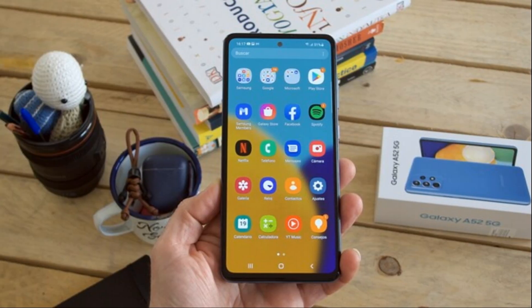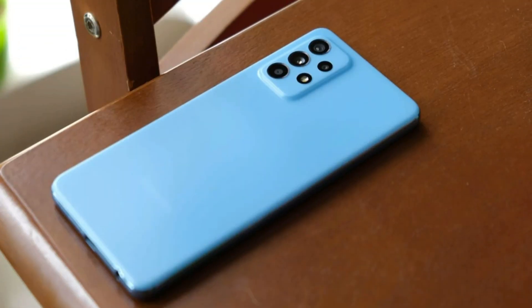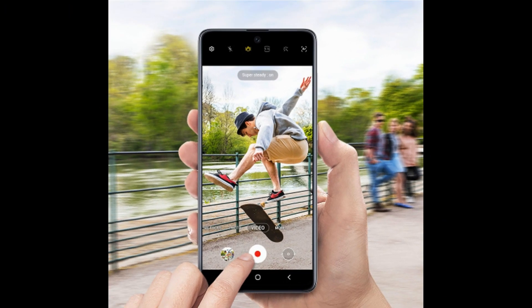The first budget smartphone for vlogging is the Samsung Galaxy A52. This smartphone has a 6.5 inch Super AMOLED display, which is ideal for shooting videos. The Galaxy A52 also has a quad camera setup with a 64 megapixel main camera, a 12 megapixel ultrawide camera, a 5 megapixel macro camera, and a 5 megapixel depth camera. The main camera can record 4K video at 30 frames per second, with optical image stabilization and night mode.